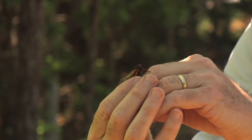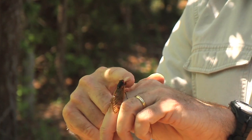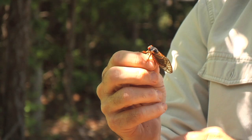The periodical cicadas are often confused with the annual cicadas. There are many species of cicadas, and cicadas come out every single year in South Carolina — we hear them every single summer. Those are the annual cicadas. The periodical cicadas are special because they only come out once every 13 years.